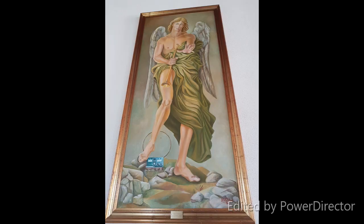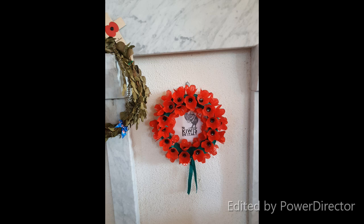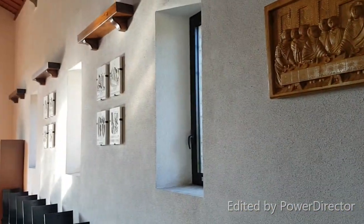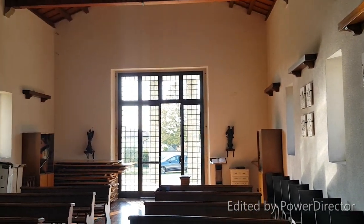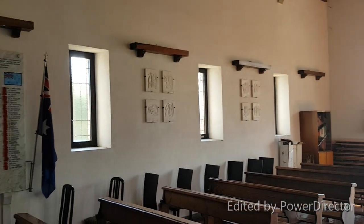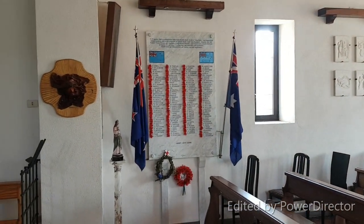This here is a radio transmitter that they would use to listen to the news going on in England. This here is another painting. This is like a ring of poppies that we found there. And this is what the inside of it looks like — it's basically like a church. And over here is like a memorial for all the people who died here.